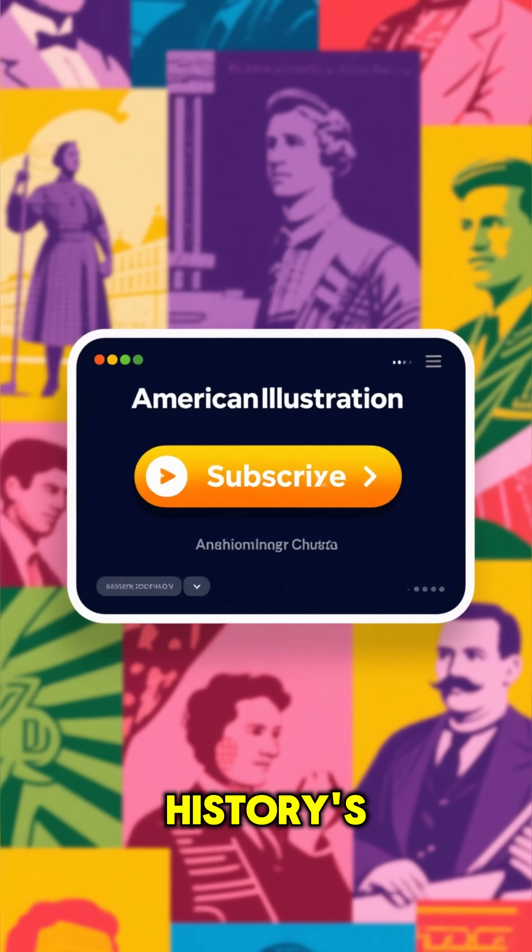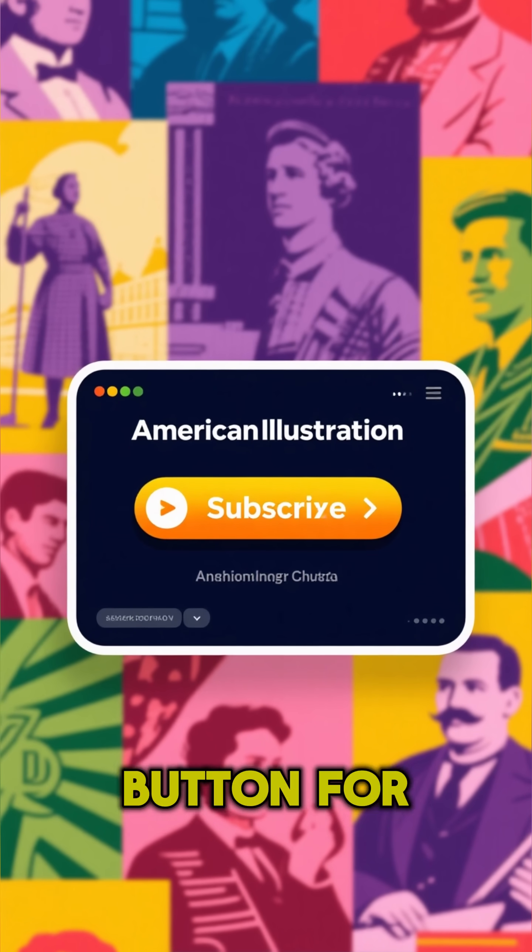If you love uncovering history's hidden gems like this, be sure to hit that subscribe button for more.